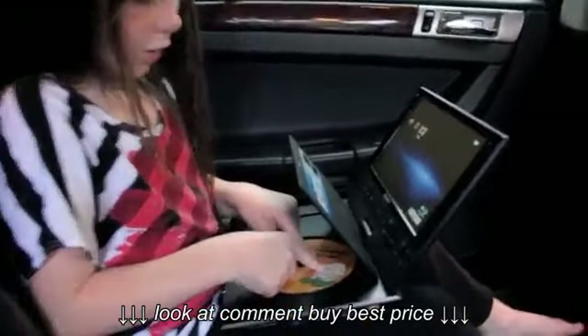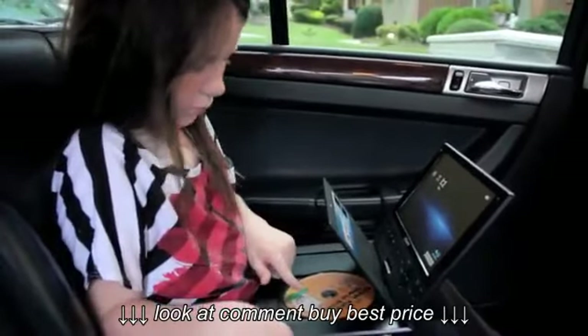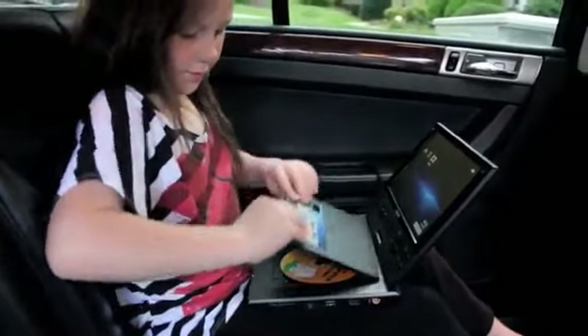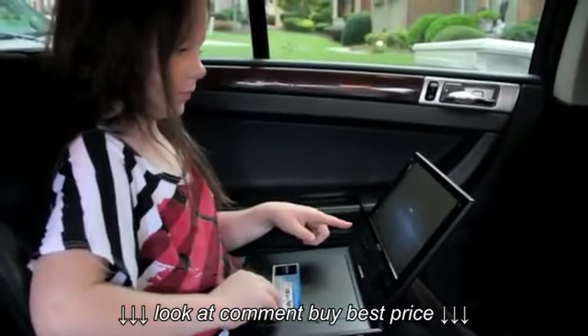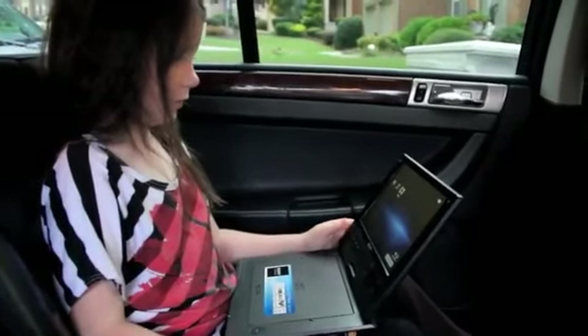First, if you want to watch a movie, first you put the movie in, then you turn this on, then you close this, then you wait for this, and then you hit play.